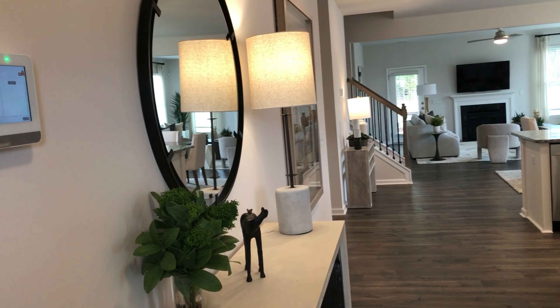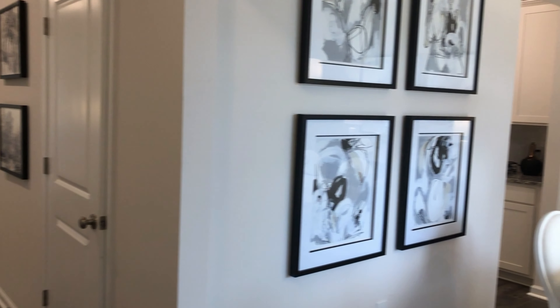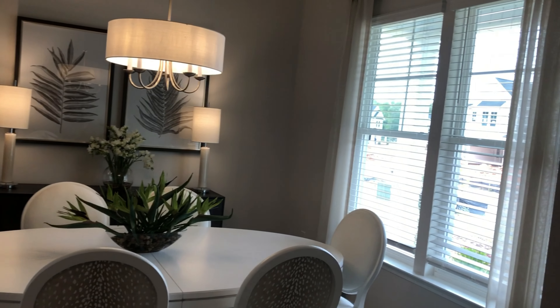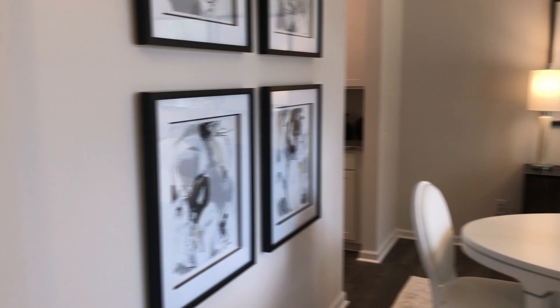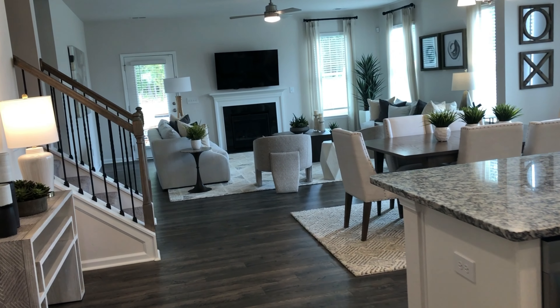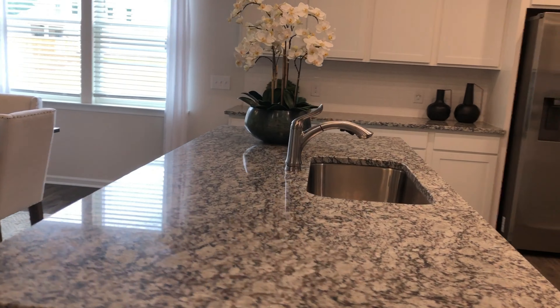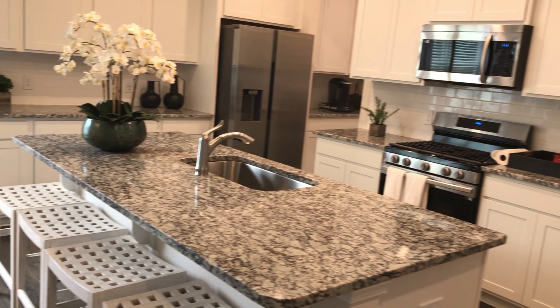This is the Rembrandt model. I'm standing at the front door — nice entryway, nice and large and wide. Dining area over here. And then I bet this is the coat closet here. Huge island — I count four stools there. Spacious.